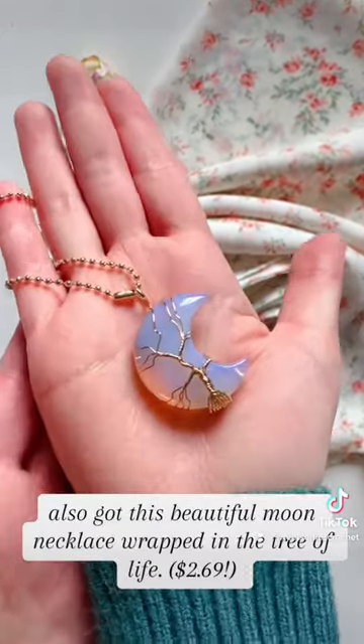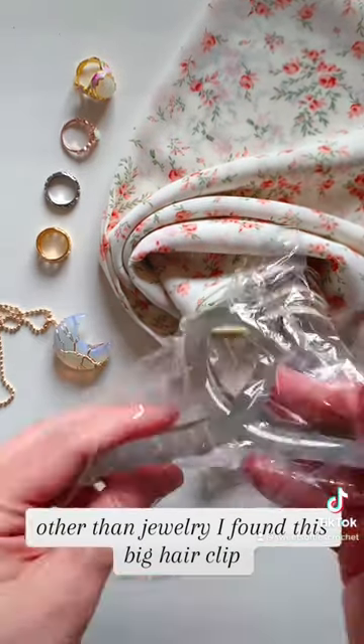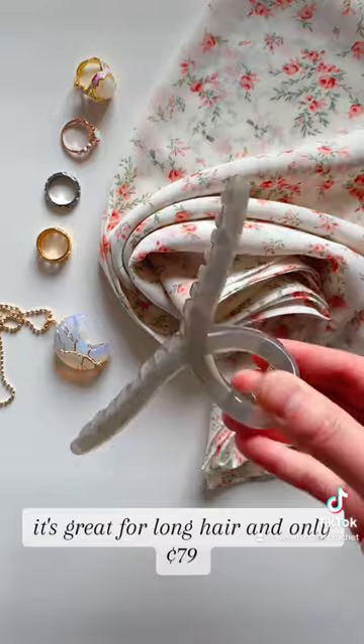Also got this beautiful moon necklace wrapped in the tree of life. Other than jewelry, I found this big hair clip — it's great for long hair and only $0.79.